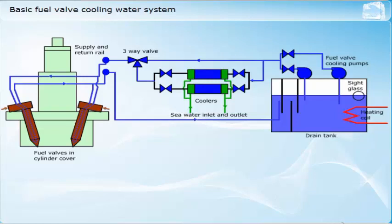Having an additional system means increased cost and maintenance. Other common problems associated with these systems include contamination of the coolant with fuel due to leakages within the fuel injection valves, and corrosion of valve bodies. To avoid the problems associated with fuel valve cooling systems, engine manufacturers have developed their engine designs to avoid the need for such systems. If you are on ships with older engines, you may still come across fuel valve cooling systems.